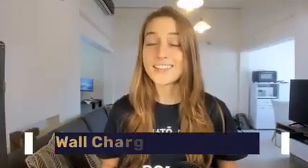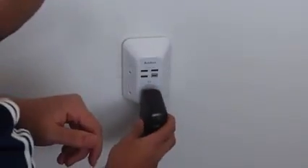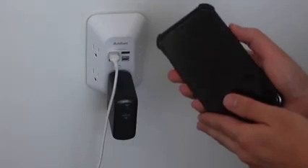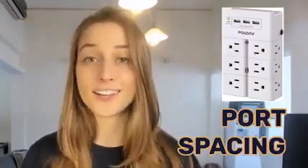Our second product is USB wall charger surge protectors. Surge protectors help us protect our electronics from getting damaged or even ruining our devices altogether. This product is super convenient to have and it's rising in popularity. There are two main features that people look out for: one, the quality of the USB ports, and two, the space between the charging sockets.